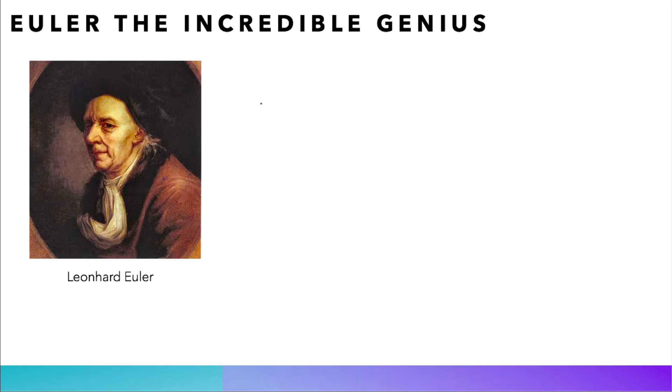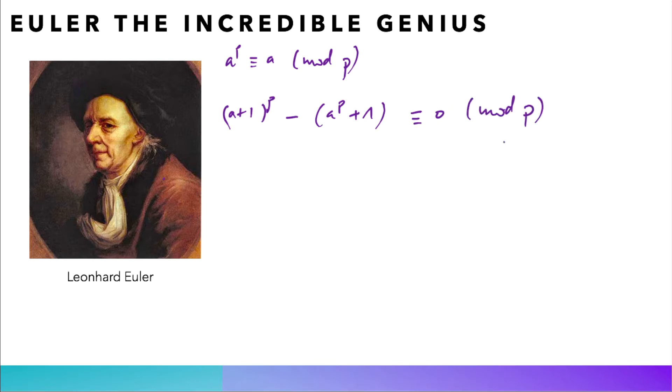Euler was actually the first to prove Fermat's claim, and he did it in a different way from the one I gave in the previous lecture. Let me remind you that we would like to prove that a^p is congruent to a modulo p, whenever p is a prime number and a is any integer. Euler recognized the pattern: (a+1)^p minus a^p plus 1 is divisible by p, congruent to 0 modulo p. In other terms, (a+1)^p will always have the same remainder modulo p as a^p + 1.